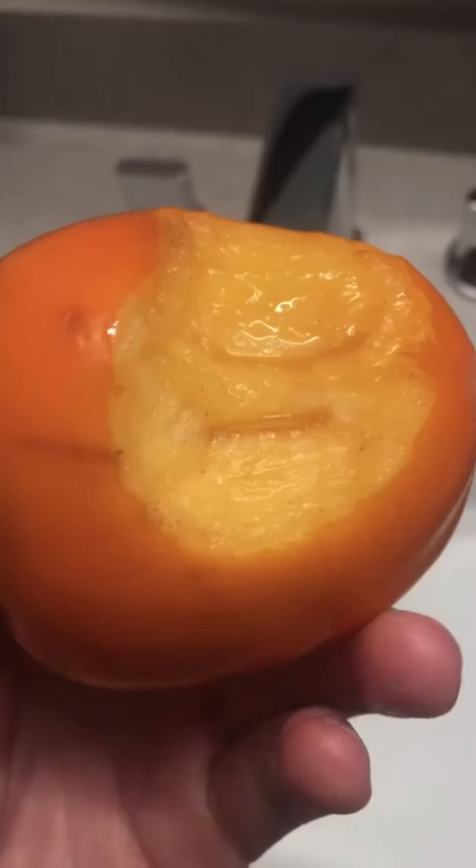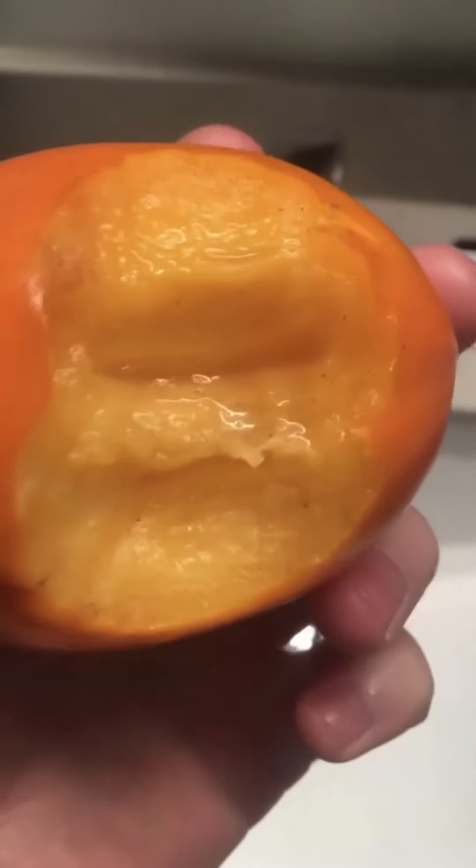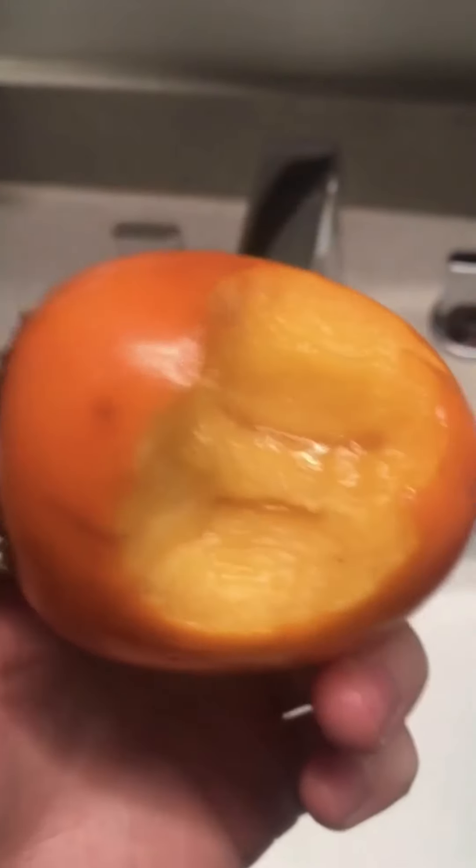Holy fuck, that's good. I don't know, can't describe it. The texture is kind of all over the place — it's thick but juicy, but not thick. I'm torn, I don't know what to rate. I don't think it's 11 out of 10 good, so... 7 out of 10.